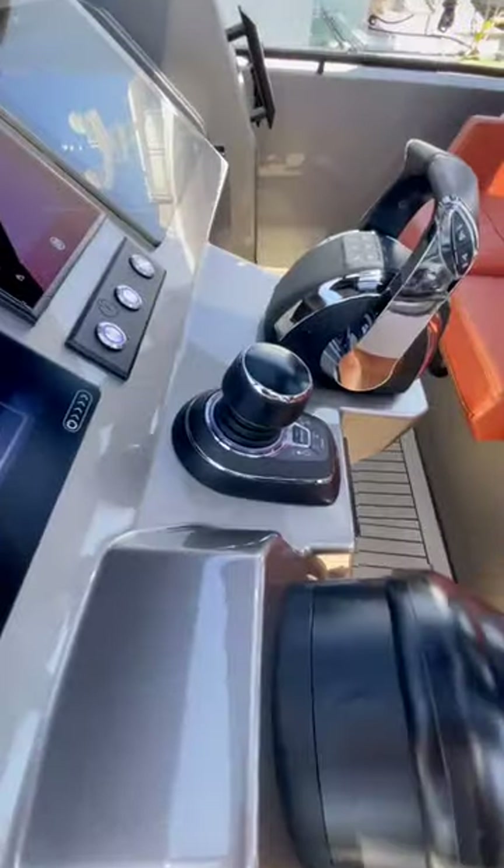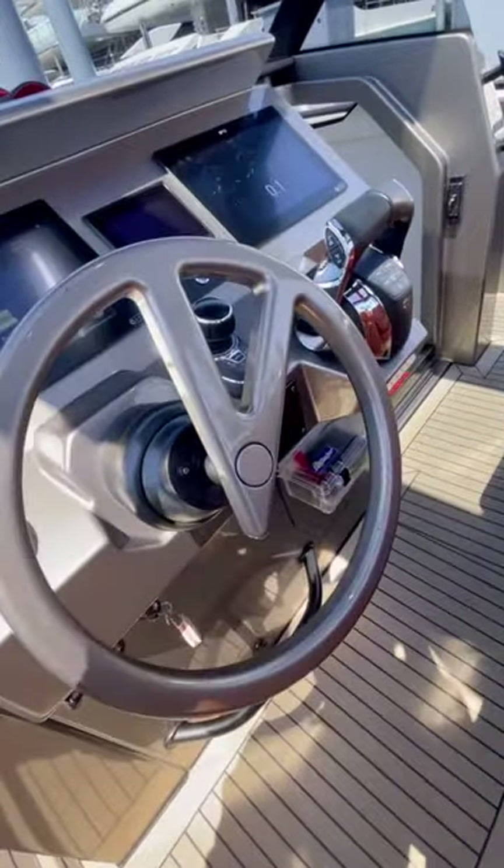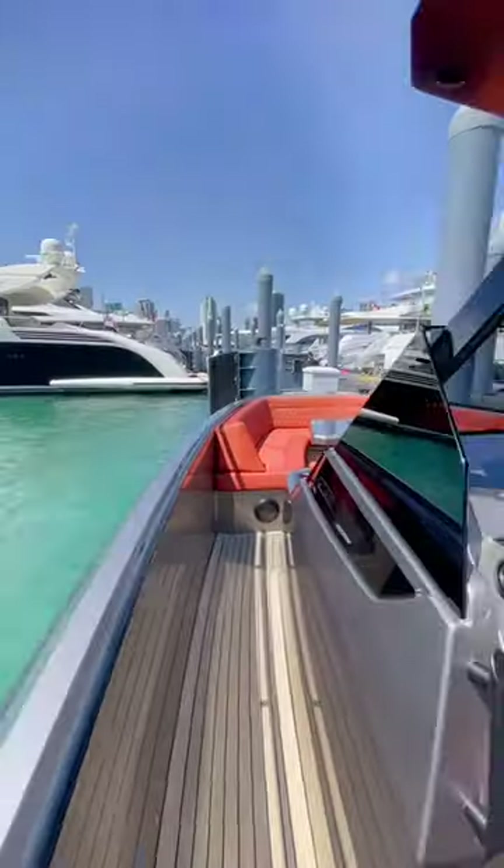It's got every option in the book including joystick controls and skyhook and this sick custom Vanquish steering wheel. It also has these awesome skylights over the helm station.